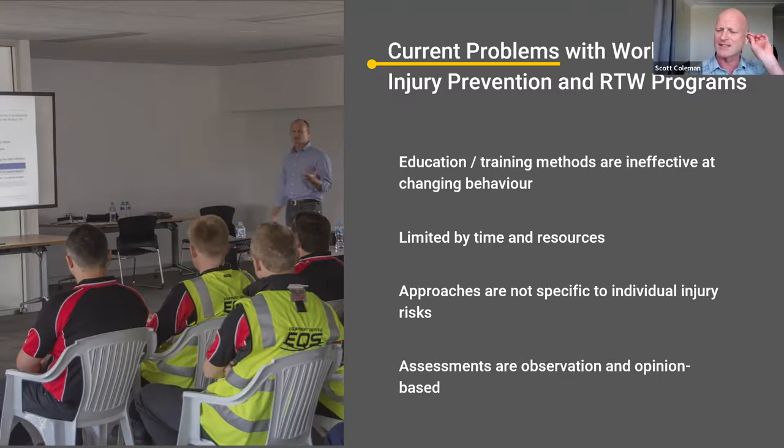Assessments are still observation and opinion based. You still have people doing risk assessments on an iPad using observation and opinion rather than actually measuring and using data. The difference is saying: when we do it this way, the demands are X, Y, and Z — if we do it another way, the demands are higher or lower. You don't want to replace observation, because observation and opinion is core to identifying risks. But having data to back up those observations and opinions is really valuable.